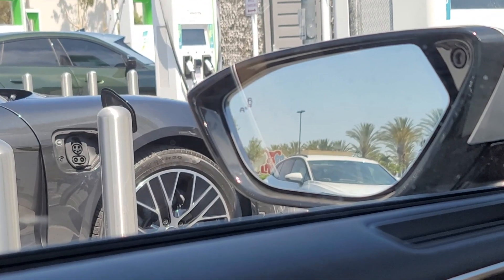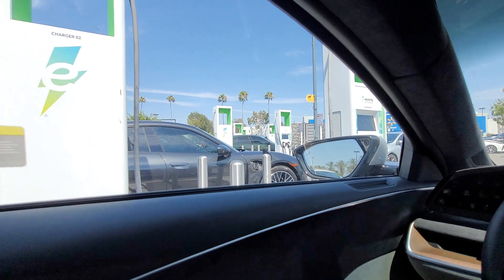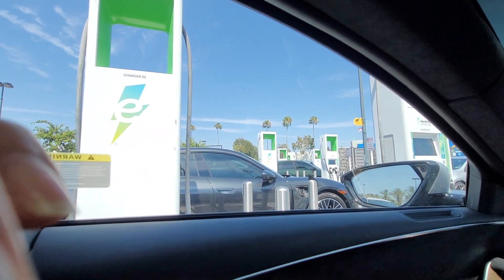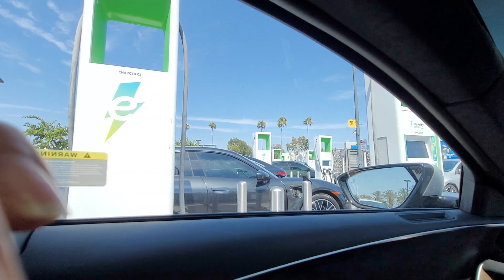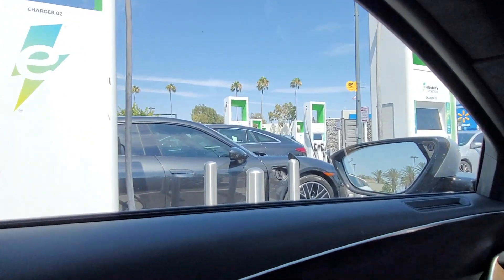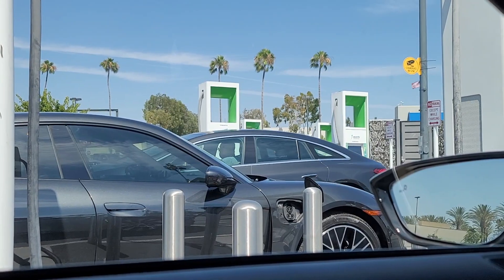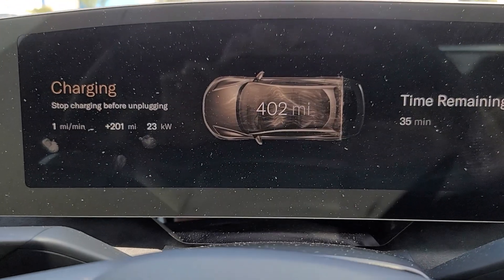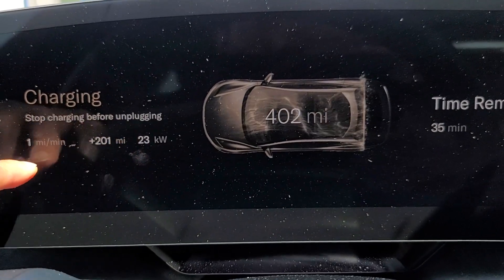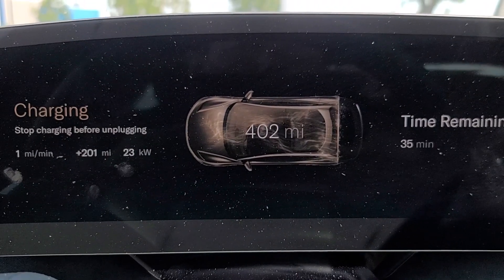There's a Volkswagen ID.4 coming to charge, and I guess there's a Mercedes EQS — either EQS or EQE — right there trying to park. I know that station is not working. So many people have been parking there. Now it's at 23 kilowatts, 1 mile per minute, and we still have 35 minutes left.